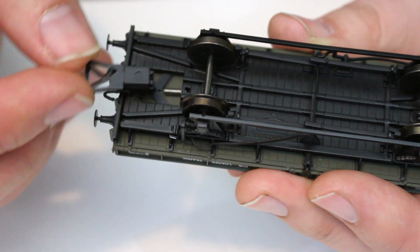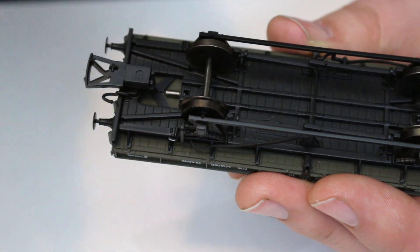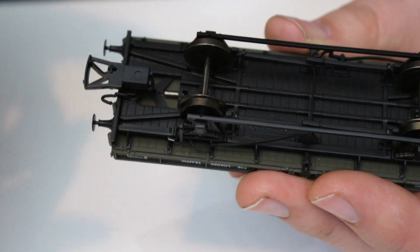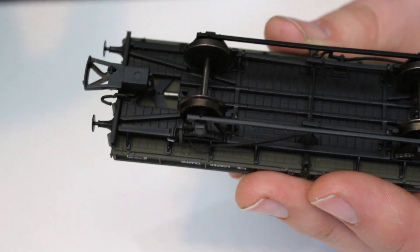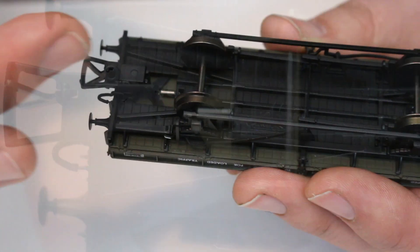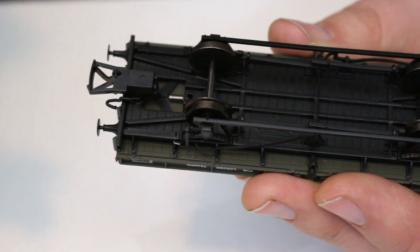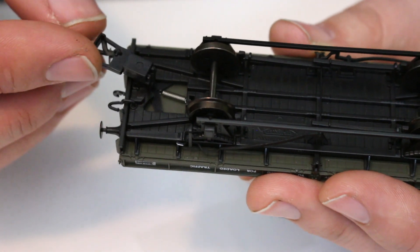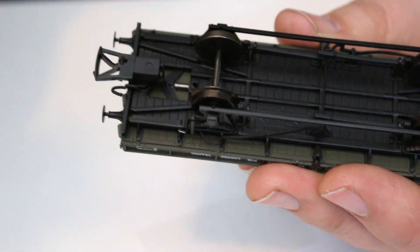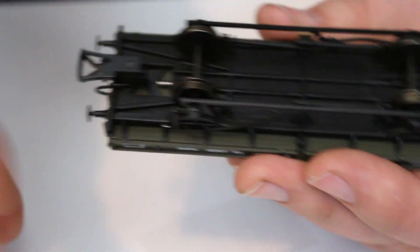The coupling arrangements use the same mechanism that the Mark 1 horse boxes had, and I think it's pretty much the same mechanism you find on Bachmann coaches. The Mark 1 horse box was the first time it had been transferred to wagons. The VBA, VDA and VAA vans were a little bit of a nuisance because they had a different way of making sure they didn't pull apart on tight curves, which didn't always work.